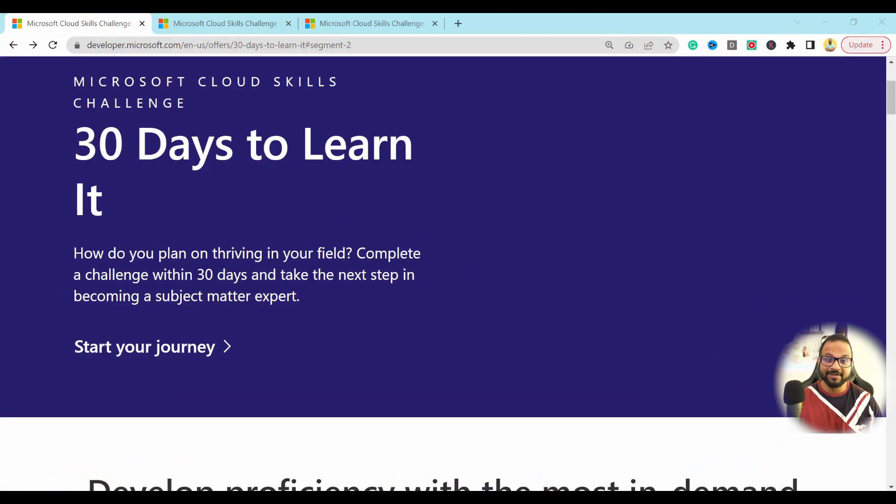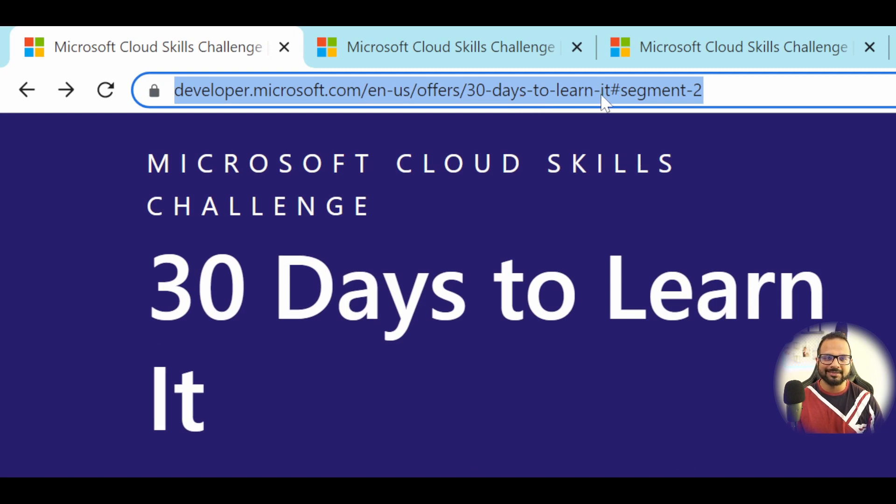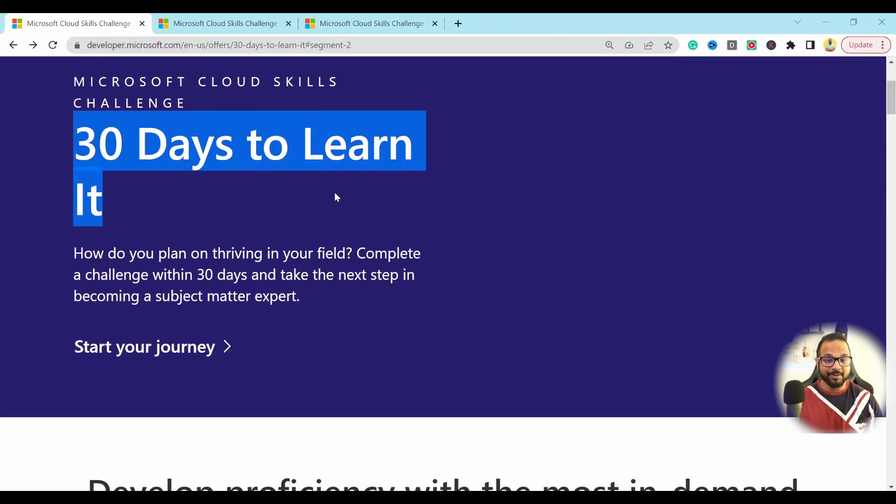I've logged into my browser and gone to this URL over here, which says '30 Days to Learn It.' I'll provide all the links in the description section, so do not worry about it. It's a 30-day learning program where you can choose a challenge as per your needs from the available challenges.